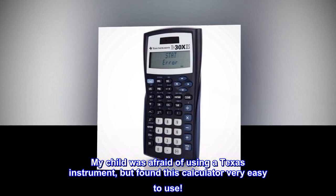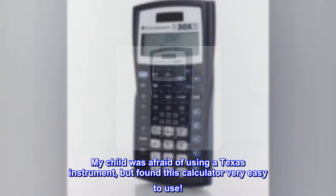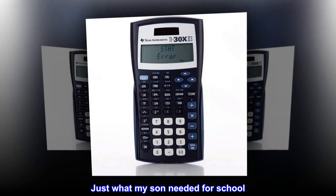My child was afraid of using a Texas Instrument, but found this calculator very easy to use. Just what my son needed for school.